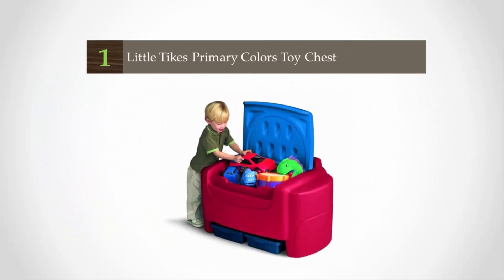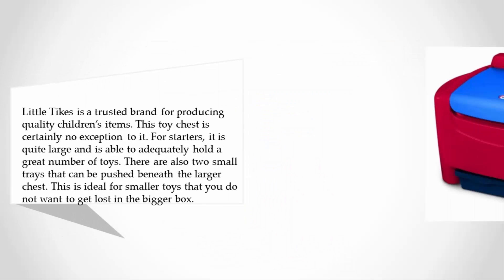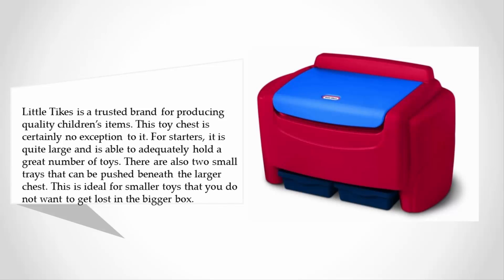And coming in at number one on our list — Little Tikes is a trusted brand for producing quality children's items, and this toy chest is certainly no exception. For starters, it is quite large and is able to adequately hold a great number of toys. There are also two small trays that can be pushed beneath the larger chest, which is ideal for smaller toys that you do not want to get lost in the bigger box.